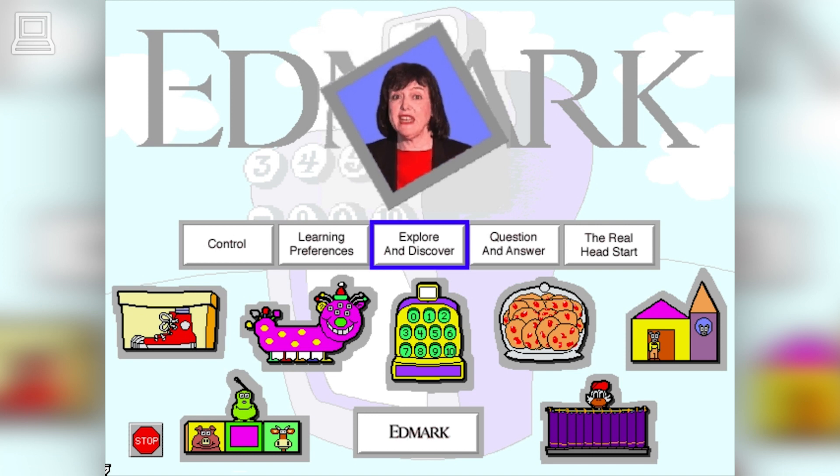Some children learn better when they direct their own learning. Some learn better with more prompting and direction. Our early learning software makes both types of experiences available by offering both explore and discover and question and answer modes for most activities.